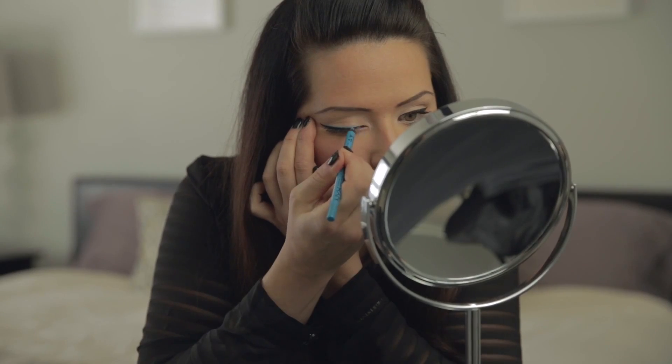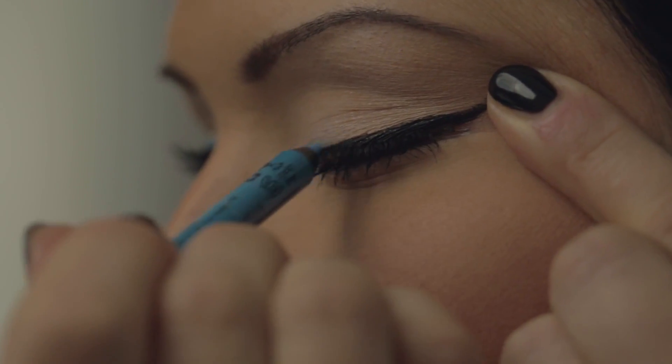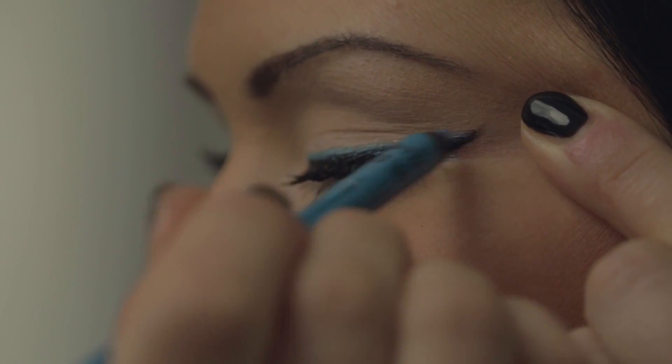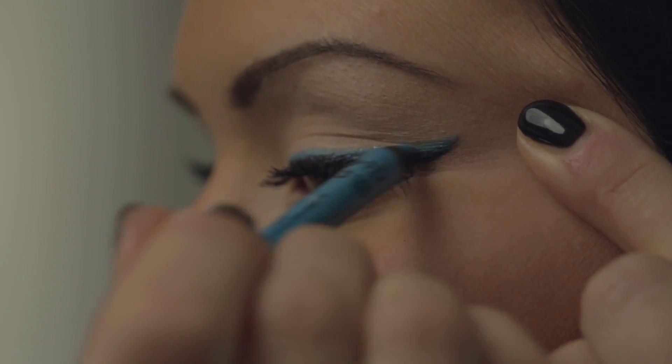For the next step in this look, we are going to be using the NYX Extreme Shine pencil in Azure. We're literally just going to be doing a very thin line just above the liquid liner. The best part about this pencil is because it's waterproof, it's going to stay on all day. And let's say you're at the pool in the summer — it's a great product because it will not wear away.